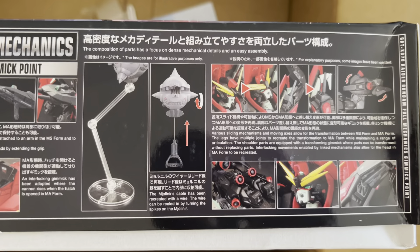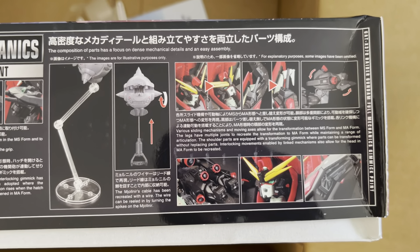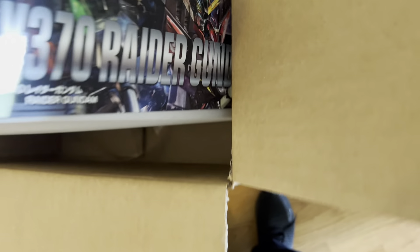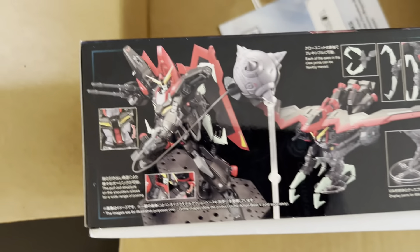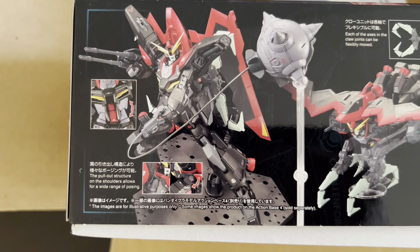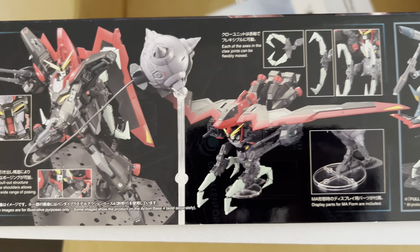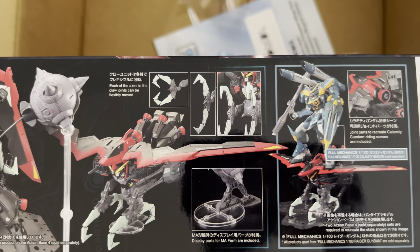So the Full Mechanics line was always something that confused me, because these things are like a slight step down from the Master Grade line in my opinion. Like, this thing basically is going to have everything but a full inner frame and a cockpit opening hatch, and of course a pilot figure. But as you can see from just the pictures here, this thing is like extremely detailed.